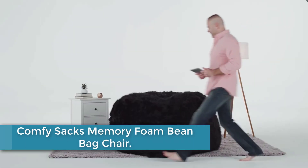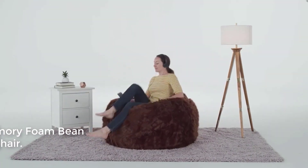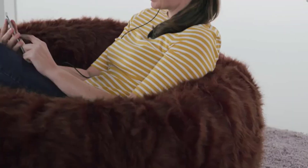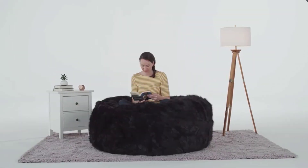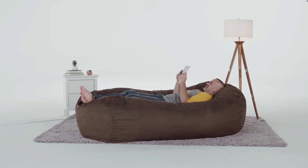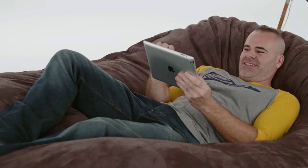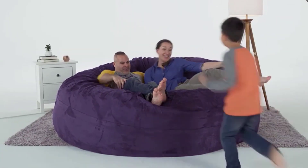Moving to number 3: the Comfy Sacks Memory Foam Bean Bag Chair. If you're in search of the largest foam bag chair currently available on the market, look no further — Comfy Sacks offers an 8-feet sack. This chair is made to seat a large number of family members, and even their pets. It is popular among professional athletes with large body builds, such as football and basketball players, who claim its massive size allows them to sit and lounge comfortably at all times. One of the most significant things that sets Comfy Sacks apart is the furniture-grade foam used to stuff these chairs — the same type used in expensive couches.